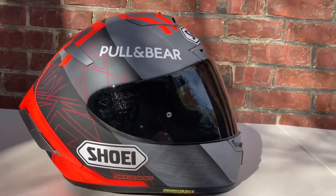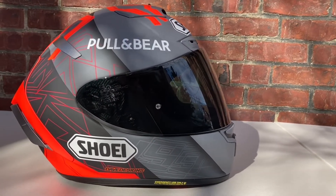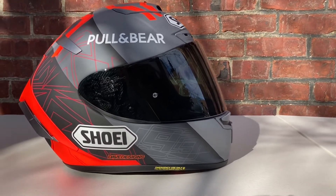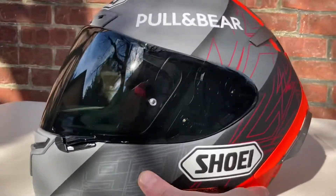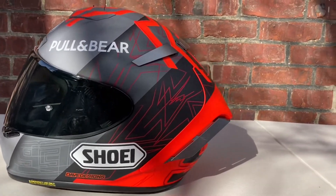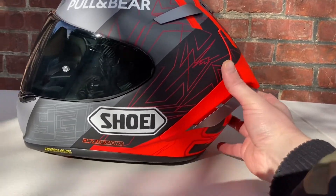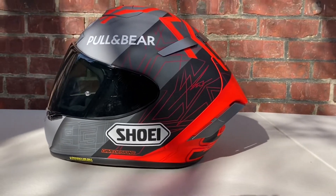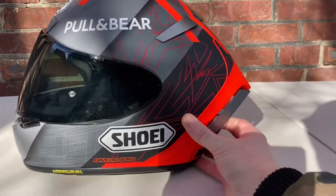It almost has a little bit of a Wayne Rainey-esque look with the colored gradient, but perhaps I'll do a comparison of those two down the line. Overall, if you're looking for a great race helmet, the Shoei X14 is their top-of-the-line helmet. It's made for the tuck — it's a race helmet where for track days or if you're a club racer, this is the helmet for you to look into.